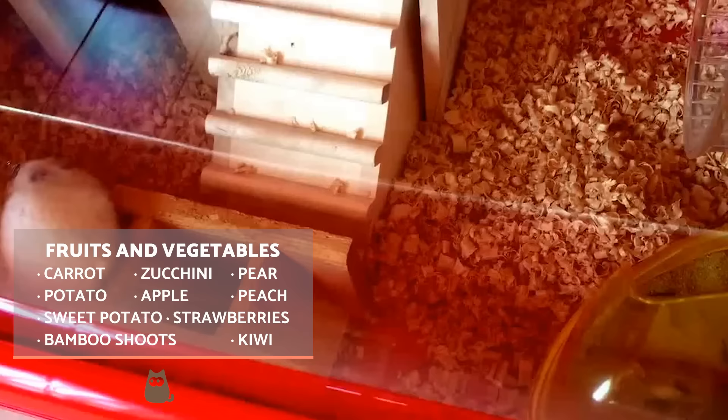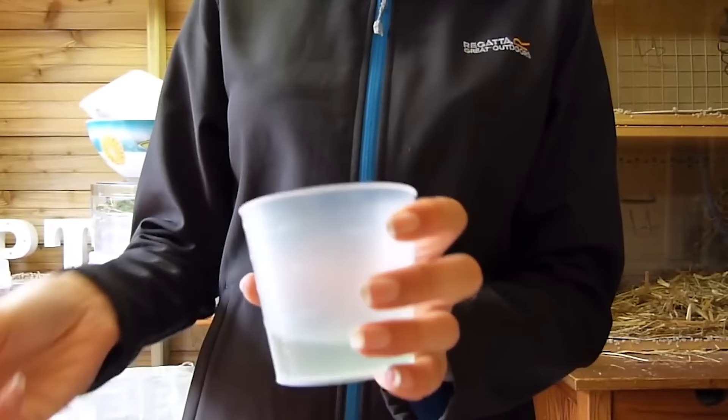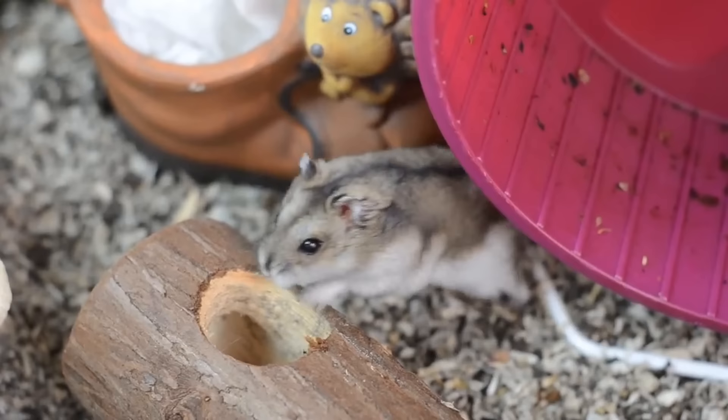The hamster's water needs to be renewed on a daily basis, with the bottle system generally being advised as hygienic and easy to use. If you've just adopted a hamster, it is recommended you offer a small saucer on the ground where they can drink directly, as some do not know how the bottle works.